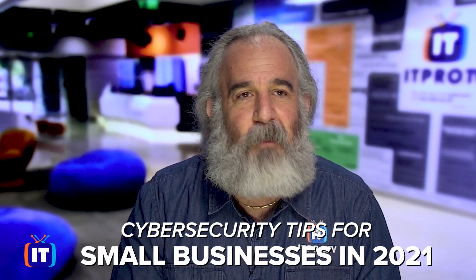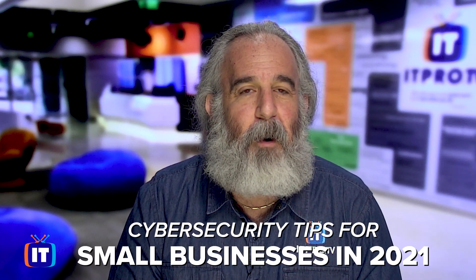Do you own a small business? Ever struggle with how to make sure you're as secure as you and your customers want and need you to be? Well, rest assured, it's always a challenge. But guess what? I've got you covered. I've got a top five list of things you've got to focus on, and I'm going to run it through for you coming up now.